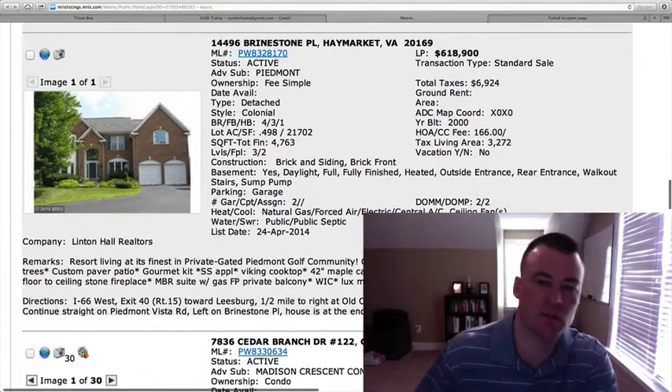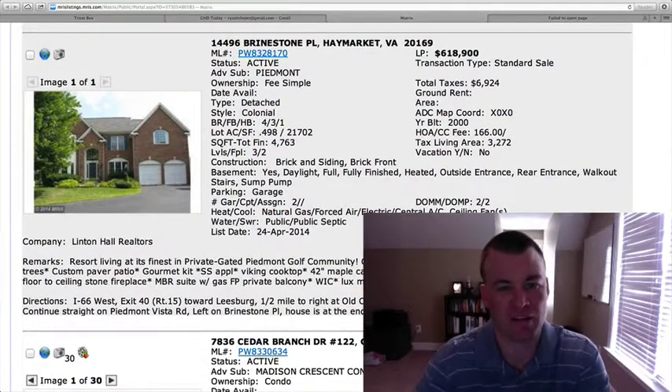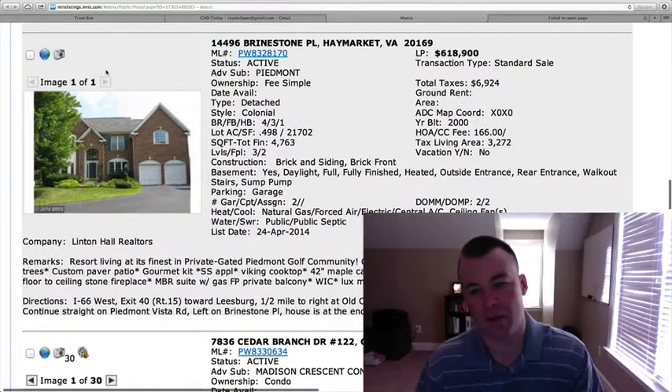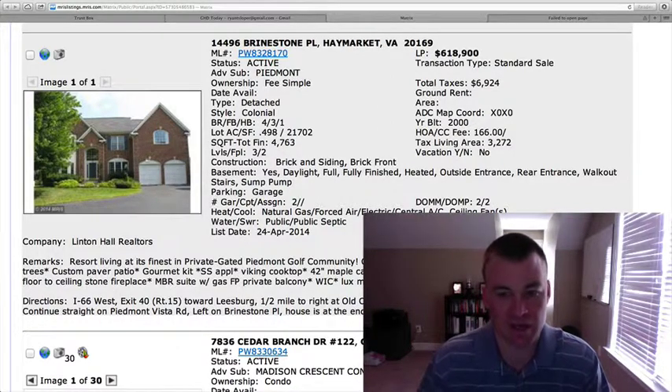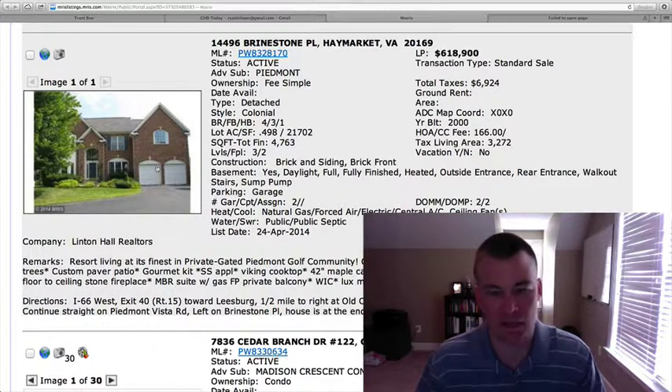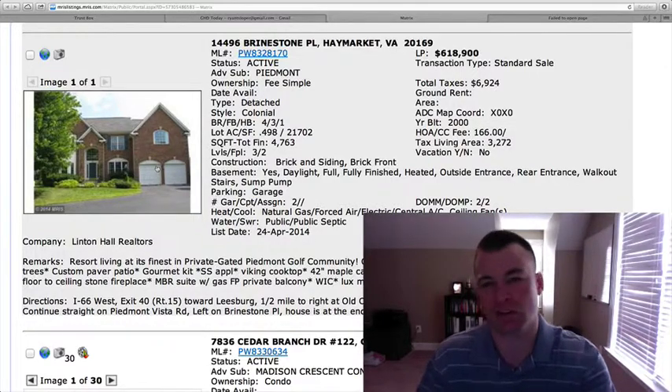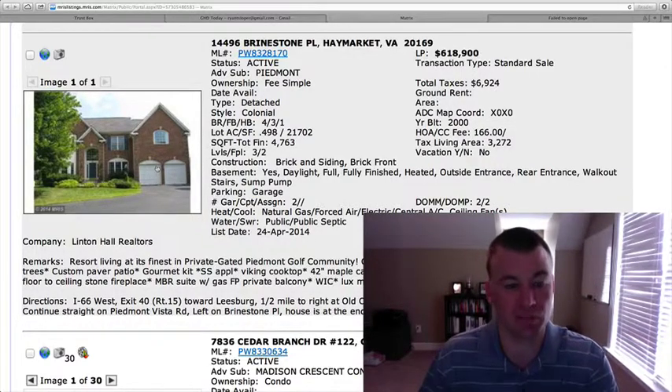14496 Brinestone Place in Haymarket. Four bedrooms, three and a half baths, just under a quarter acre lot. This is in the Piedmont subdivision. 4,763 square feet, $618,900. There are no pictures to go off of. It says it's on a cul-de-sac lot on a half acre, fenced in, backs up to trees, and there's also a private balcony. It's hard to make a determination on value on this one, but it looks good from the outside.